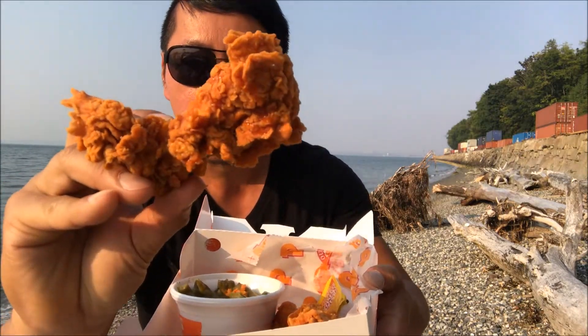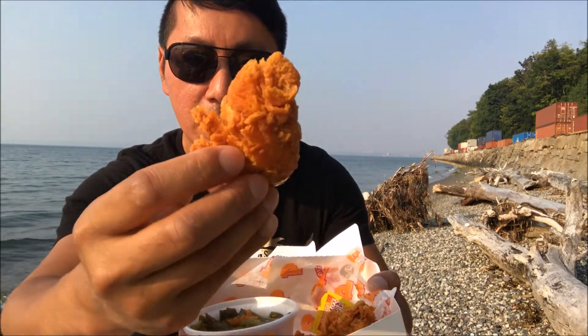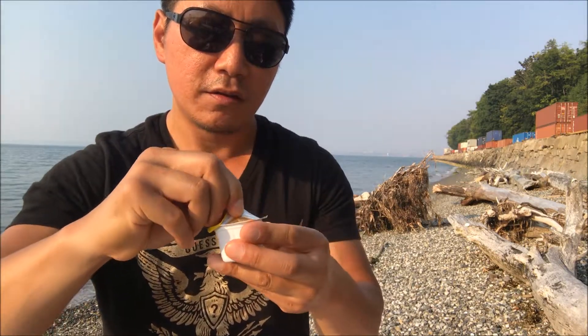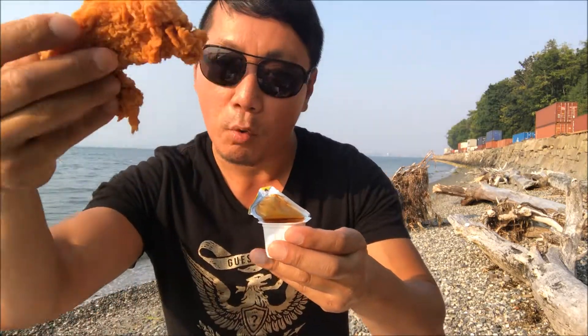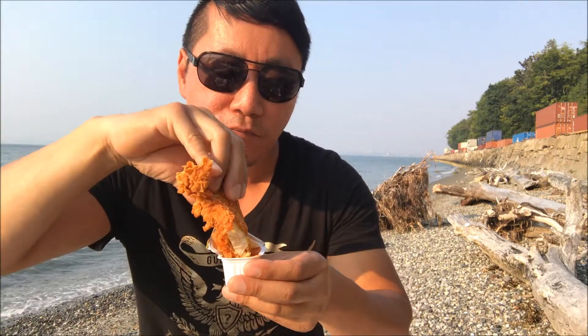Now for the main event, guys — once again, look at the size of these chicken tenders. Look how crispy these are; I believe these are extra crispy. Very nice size, so you definitely get your money's worth. Let's open up the sauce and see what it's all about — it should be like a reddish orange color. Oh man, that smells heavenly! It smells like Asian sweet chili sauce. Let's take one of these huge ones and dip it in here. I'm salivating already. Despite the forest fire, I can still smell this. Here we go.